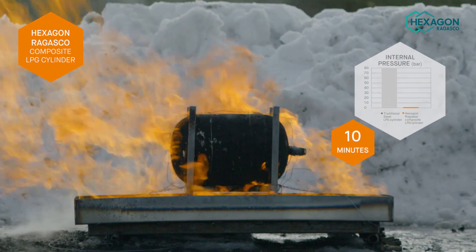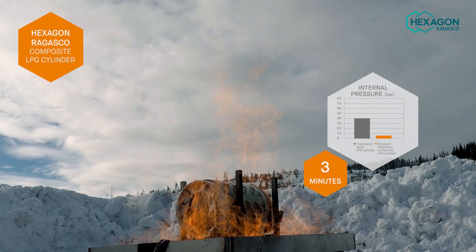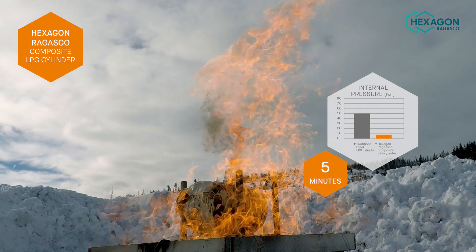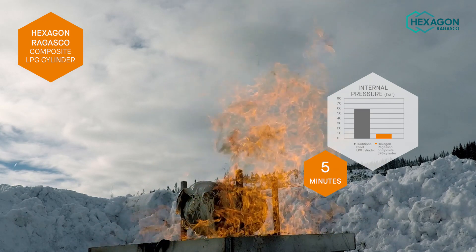The residues from the fire consist of pure fibreglass, mostly in its original structure. As you can see, the gas inside the Hexagon Regasco composite LPG cylinder flows out and burns in a safe manner, thus avoiding a violent explosion — a so-called boiling liquid expanding vapour explosion, or BLEVE.